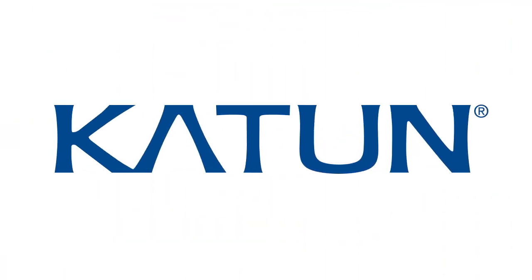For more information regarding Katen products and brands, contact your Katen sales representative or visit us online at katen.com/EU.